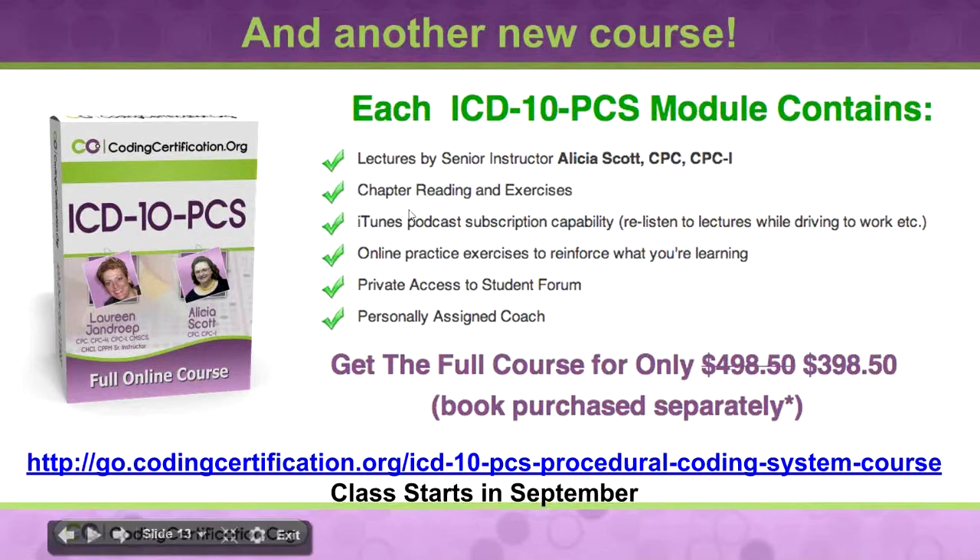Everything is the same: iTunes, you'll be able to get them online, practice exams, private access to the student forum, and you get a personal coach. Laureen's put a discount on this — like always, when we launch a new course, you'll have a discount.